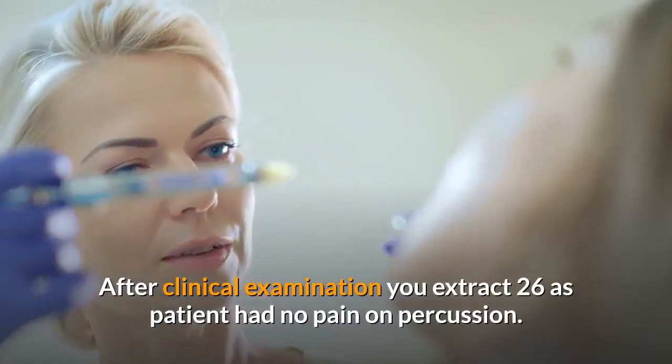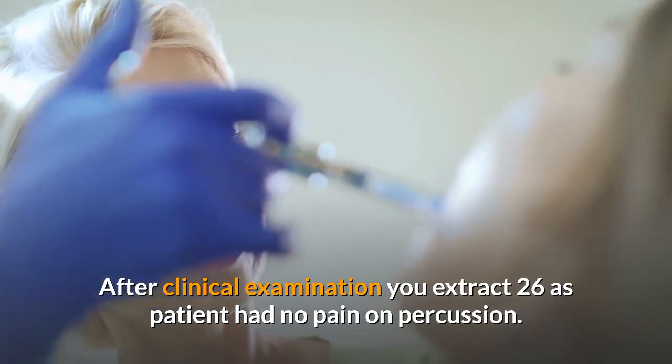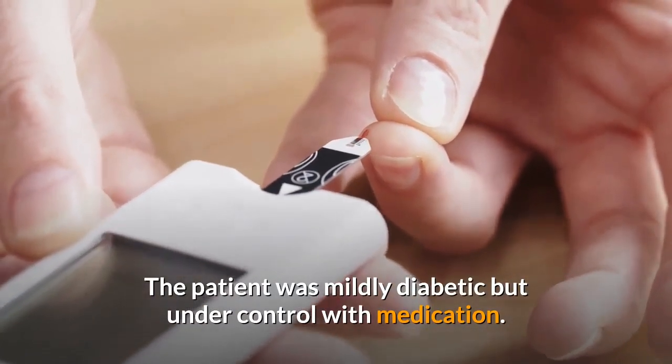After clinical examination, you extract tooth 2-6 as the patient had no pain on percussion. The patient was mildly diabetic but under control with medication.